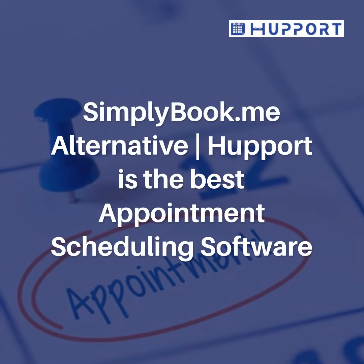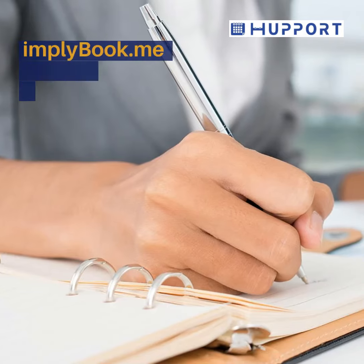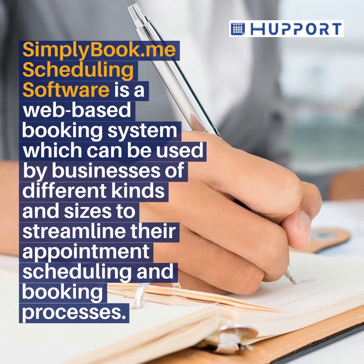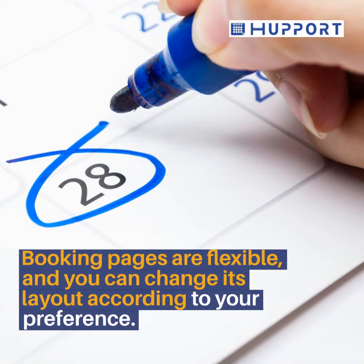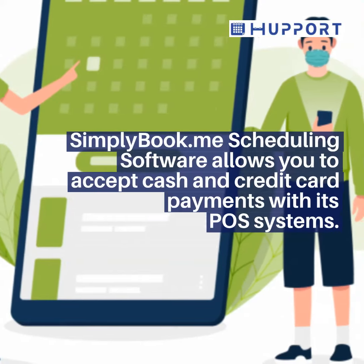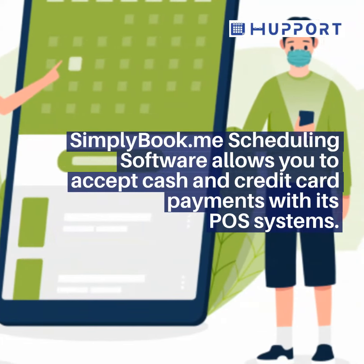SimpliBook.me Alternative. Hapot is the best appointment scheduling software. SimpliBook.me Scheduling Software is a web-based booking system which can be used by businesses of different kinds and sizes to streamline their appointment scheduling and booking processes. Booking pages are flexible, and you can change its layout according to your preference. SimpliBook.me Scheduling Software allows you to accept cash and credit card payments with its POS systems.